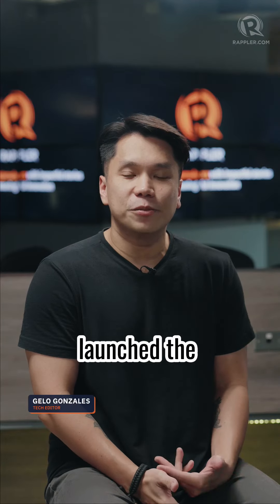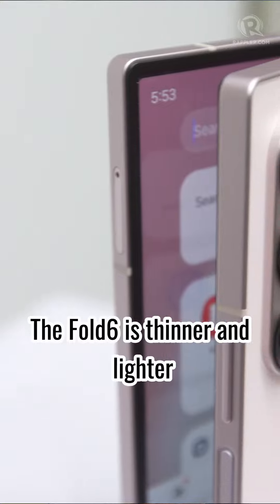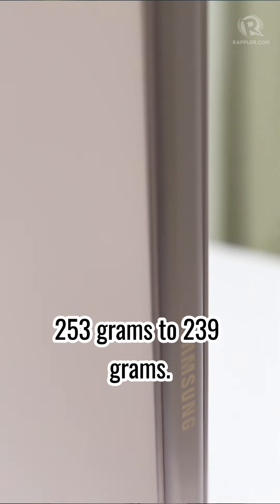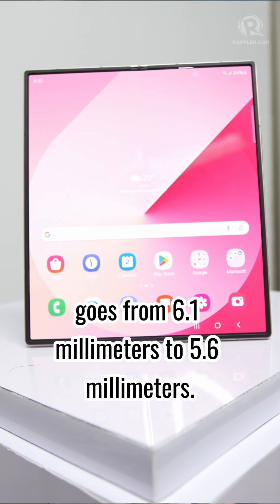Samsung on Wednesday, July 10, launched the new Z Fold 6 and Z Flip 6 foldable phones. The Fold 6 is thinner and lighter than the Fold 5 — its weight goes from 253 grams to 239 grams, and its width when unfolded goes from 6.1mm to 5.6mm.